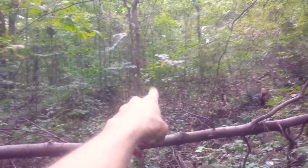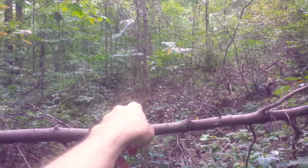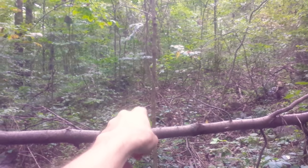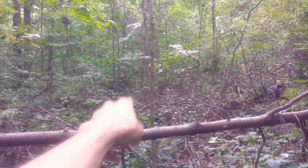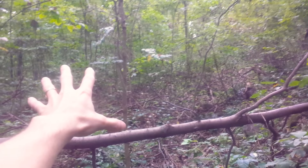And then probably about a quarter of a mile down the way, maybe a 40 to 50 foot drop in elevation, you have this huge, huge spring that comes out of the ground. For this area, it's just huge.